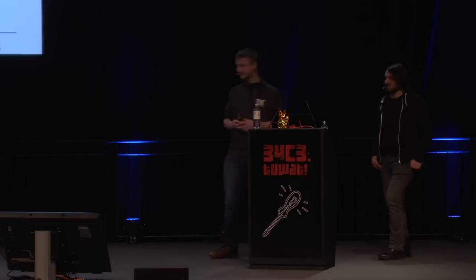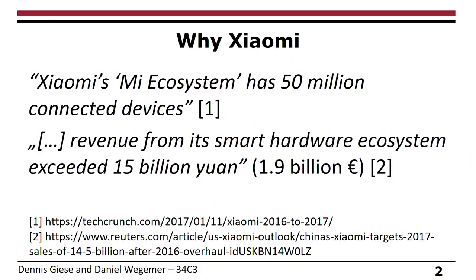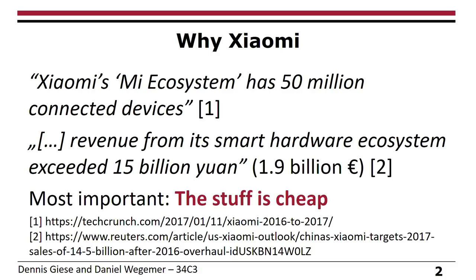Let's start with some numbers. Why did we choose to pay more attention to Xiaomi devices? They claim to have 50 million connected devices in 2016, and they also say they made 1.9 million euros in revenue in 2016. These are already impressive numbers, but the biggest point for us was that the stuff is actually cheap as hell.